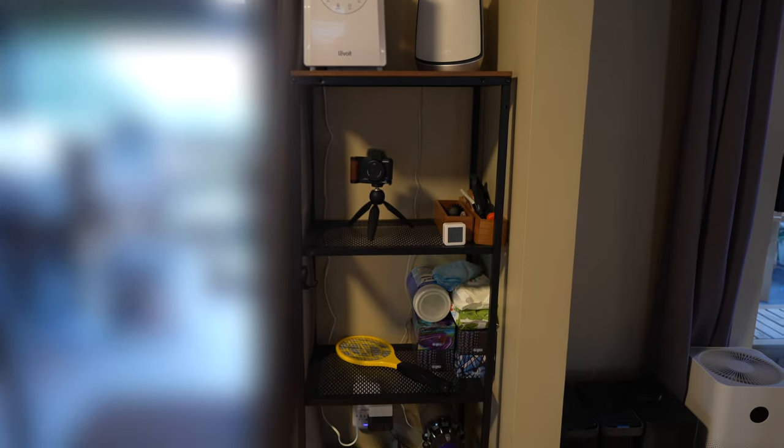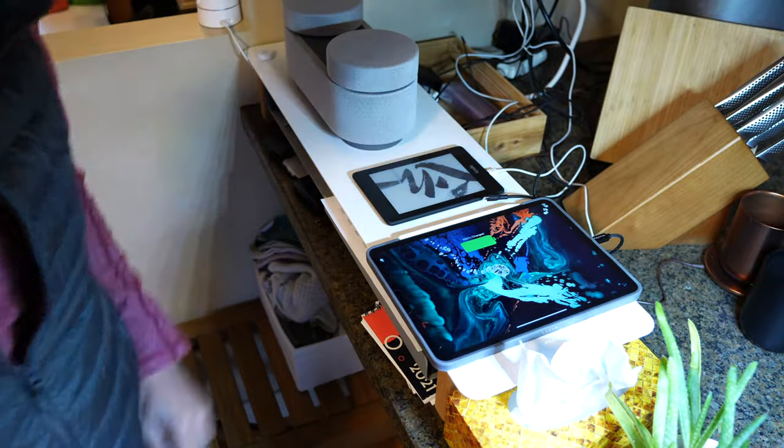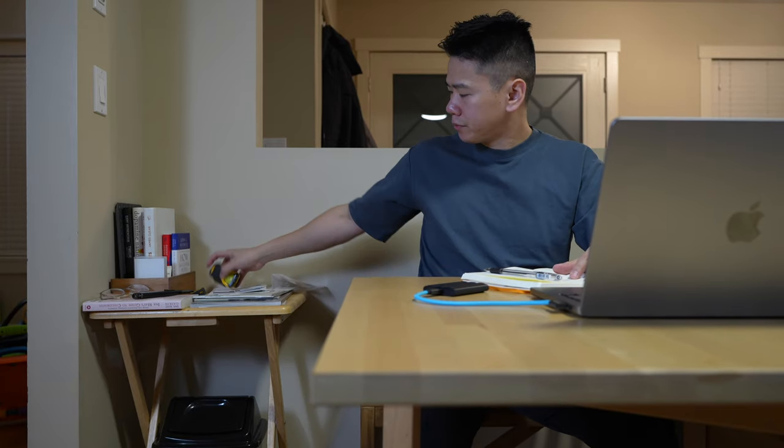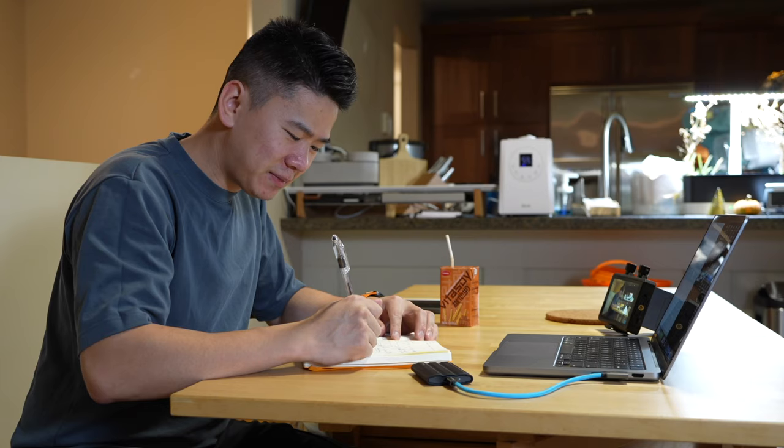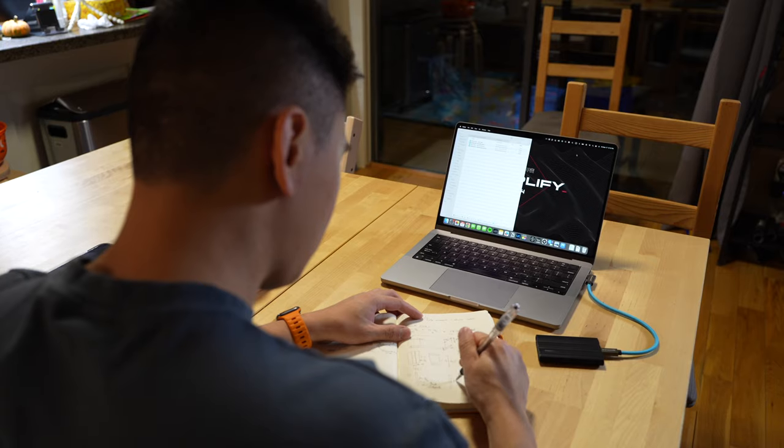Talking about clutter — that's the second problem. Every corner has a bit of stuff: there's a shelf for cleaning supplies, a corner for charging things, and a little table for books and things that I use often. I like doing work in the dining room sometimes, but the clutter really just gets to me. It's quite distracting wherever I look and, honestly, it stresses me out a bit.